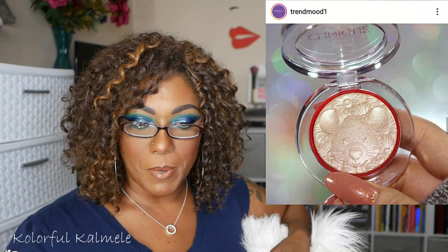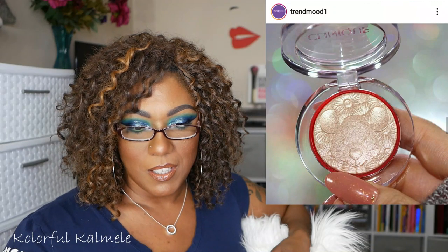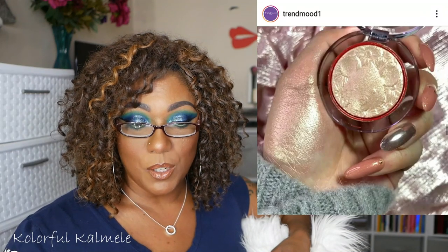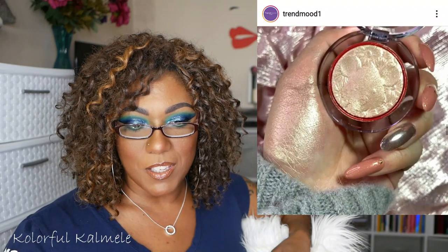Oh, this is cute — the Cheek Pop Highlighter by Clinique in Gold Celebration Pop. It's limited edition for Lunar New Year and has a little mouse embossed in the highlighter. That's really cute. It's available now in Asia and Canada — hopefully it'll be in the U.S. soon. That's disappointing, but it's a really pretty highlighter. I need to know the price on that.